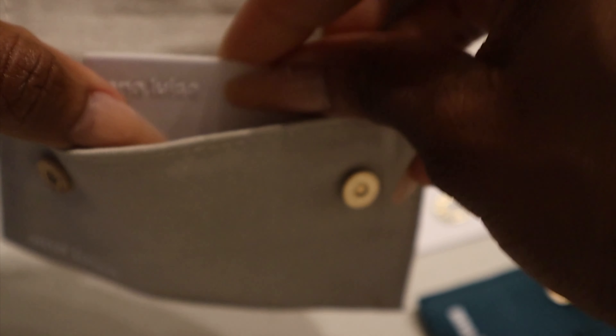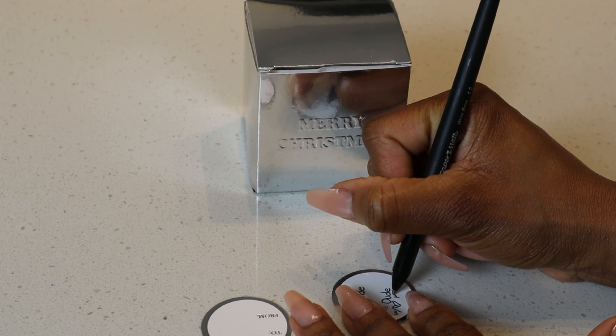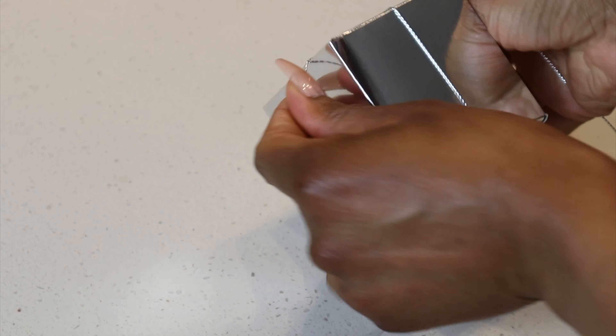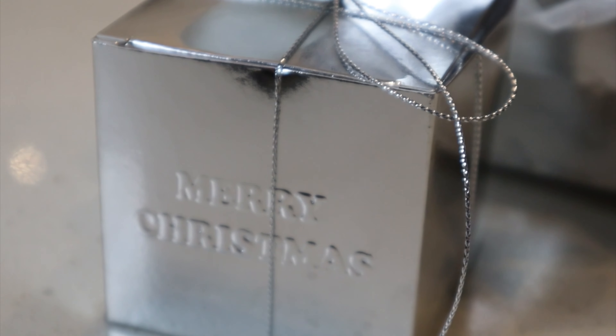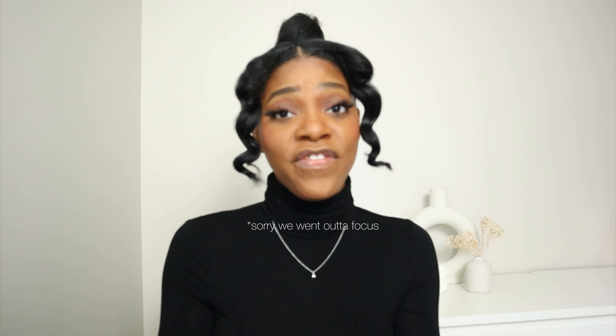Now let's get to securing and packing these jewels. I had an extra Anna Luisa pouch so I just switched out the teal for a new one — that was easy. My gifts are all ready! So don't wait — score some high quality, affordable jewelry while you still can. Click my special link in the description box, it'll take you straight there, you get your 35% off. Put that bad boy in the cart, check out, and you've got your Christmas gifts ready for your loved ones. Thank you so much to Anna Luisa for sponsoring this part of the video.